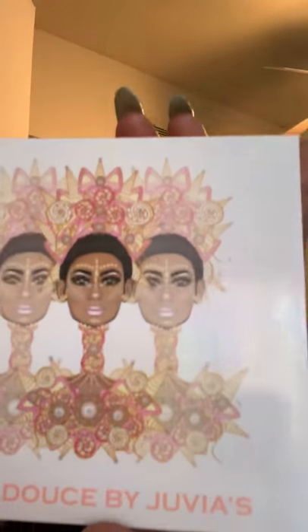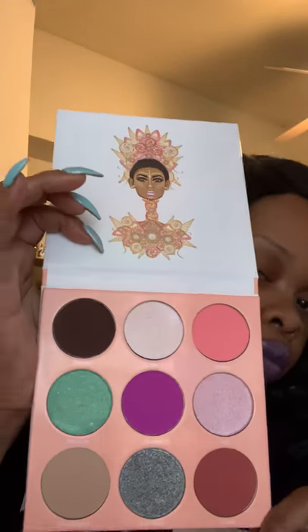Don't worry guys, I only have a few more. This is The Deuces by Juvia's Place — and I think I'm gonna throw a MAC product in here too. All these palettes were either ten or twelve dollars, but I think most of them were ten. This one is so so pretty. Comment below if you like Juvia's Place palettes.